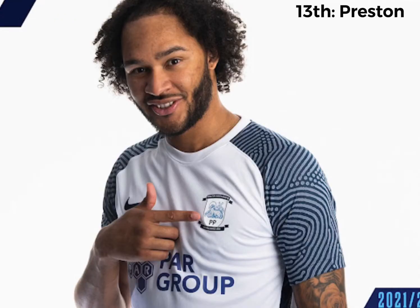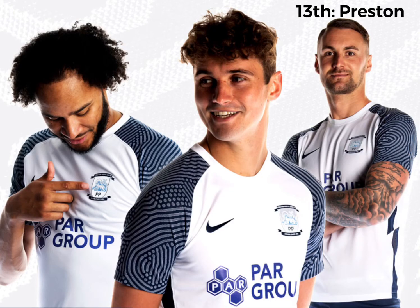13th, we've got Preston. There's a bit of a mixed opinion on the sleeves — I don't mind them, I think they look alright. I think they'll look decent in-game. It's a pretty decent kit in my opinion, nothing wrong with it. Probably could put it a bit higher, to be honest, but it's 13th.